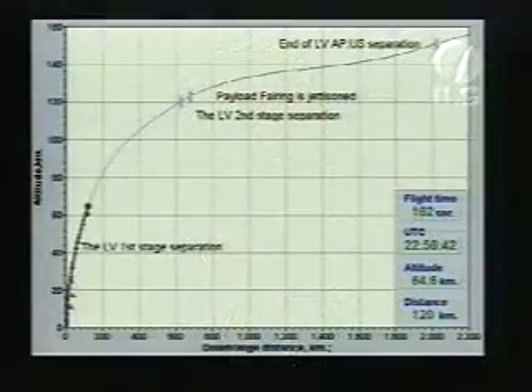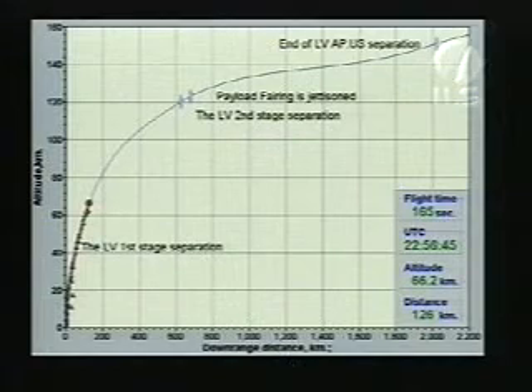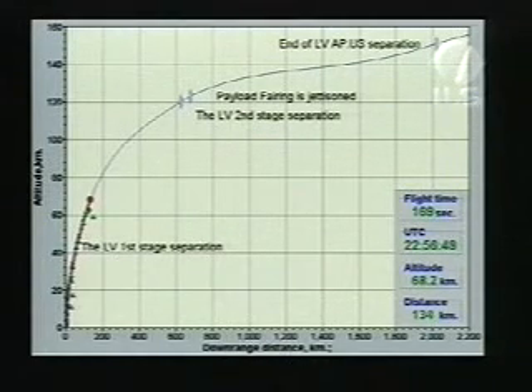All of the engine operations are looking very, very good, and trajectory is nominal. All engine parameters are operating properly. Currently we are at an altitude of approximately 60 kilometers, traveling at a speed of about 3,000 meters per second, or about 2 miles per second.